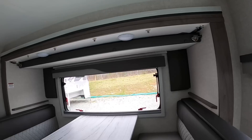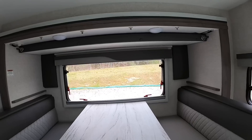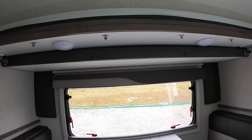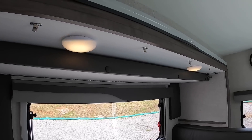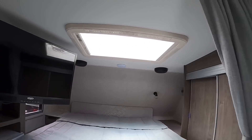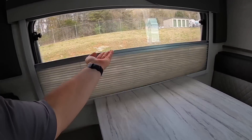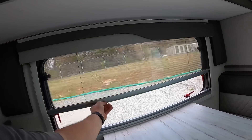On this one you have the fold-down bunk — good for up to 200 pounds. Most people without children will use it for extra storage for their camping equipment. You've got two mood lights here. On the ceiling we've got recessed lights everywhere and ceiling speakers. Got day and night shades — the night shade pulls up from the bottom and the day shade pulls down from the top.